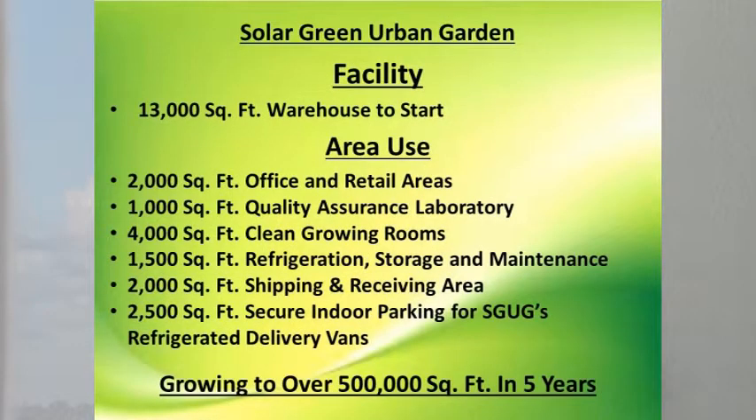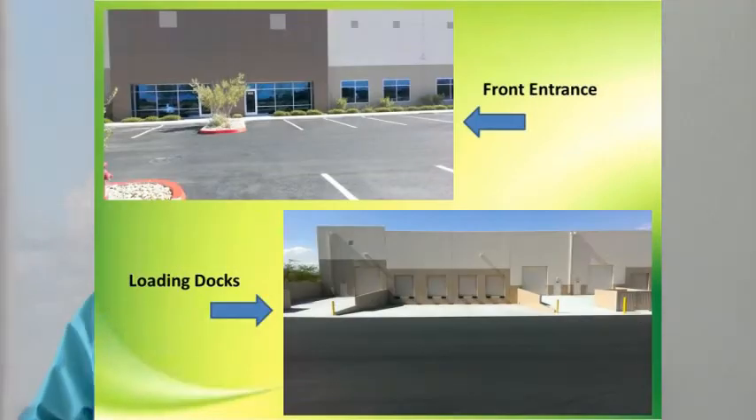Our opening facility will be in a 13,000 square foot warehouse, and will hold our office and retail areas, our quality assurance laboratory, clean growing rooms, our refrigeration, storage, and maintenance areas, shipping and receiving areas, and secure indoor parking for our refrigerated delivery vans.